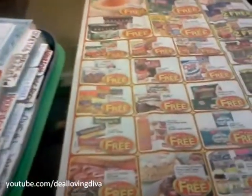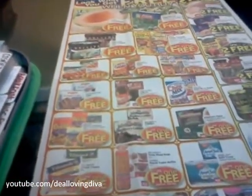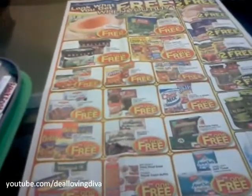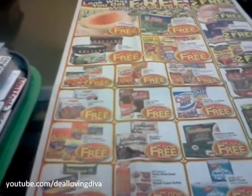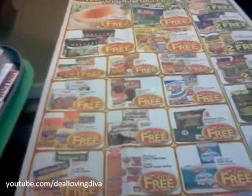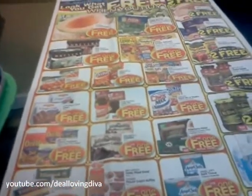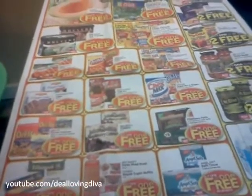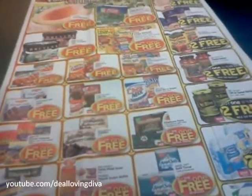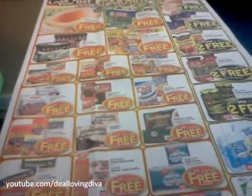Let me throw in real quick — never, never, never be embarrassed to use a coupon at a store. Stores get reimbursed face value of every coupon plus a handling and processing fee. So do not be embarrassed. I'm excited to use coupons. I don't overdo it, I don't hoard, I don't have enough to feed an army. But I like to save money and so should you. I hope that you guys have learned something — let me know what you got from the grocery store. Happy couponing. Bye.